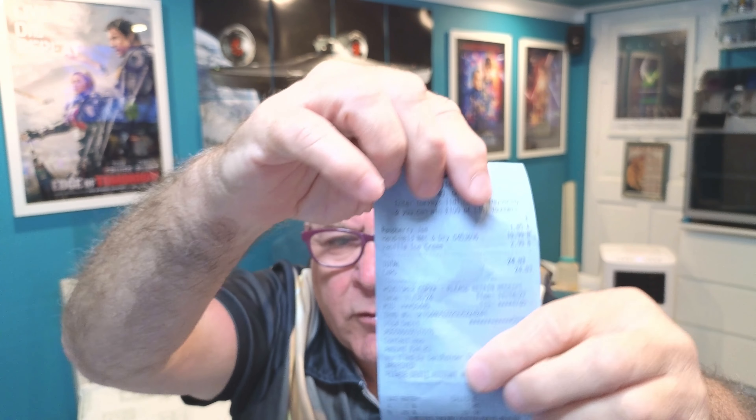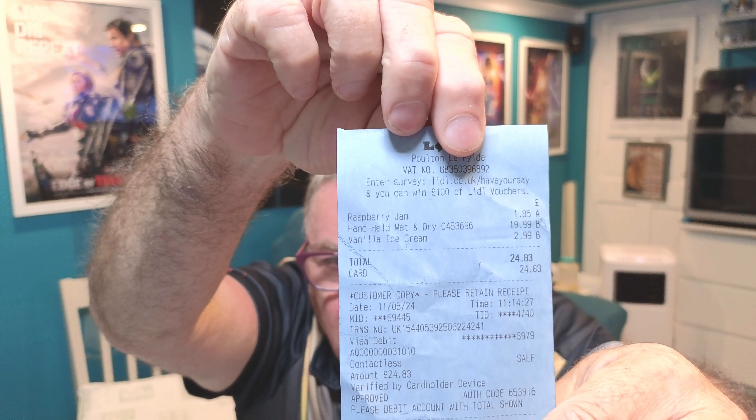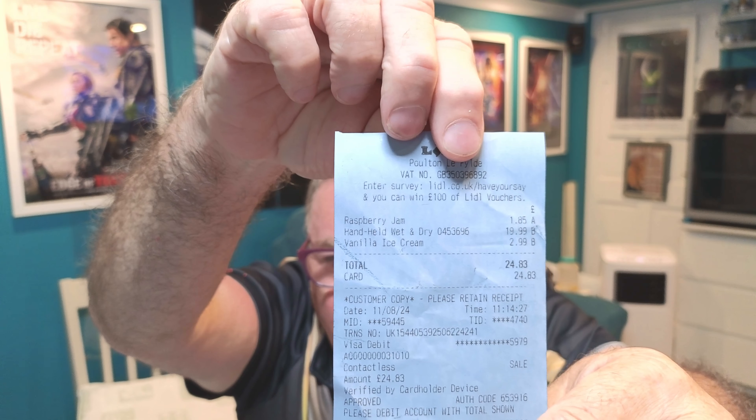On my till receipt it says 'wet and dry vac' — but it's not. The price is £19.99 and it's listed as a handheld wet and dry vacuum, but it's not wet and dry, it's just for dry stuff. Don't start sucking water up with it — water will get in the motor and that'll be it.